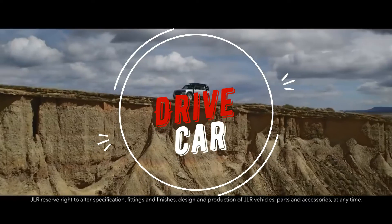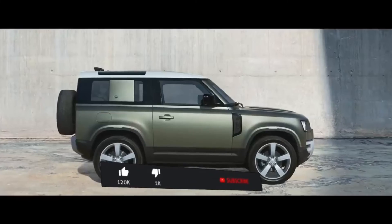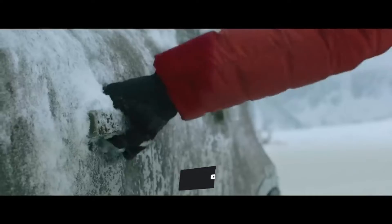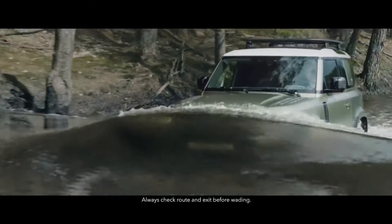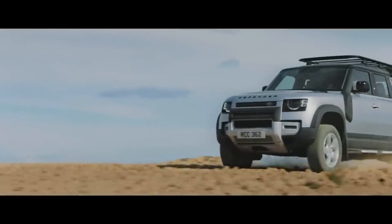Land Rover Defender is an icon reimagined. Designed, engineered and built without compromise, this is the toughest and strongest vehicle we've ever created. Defender's capability lets you tackle the most challenging conditions with absolute confidence. So whether you're off or on road, in sand, mud or snow, any journey can be completed.